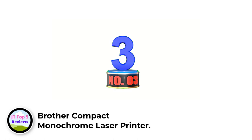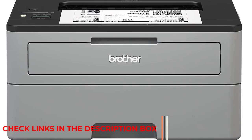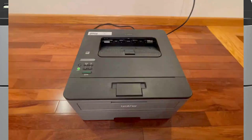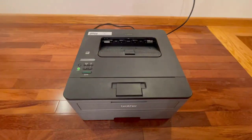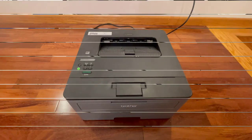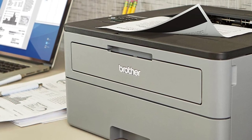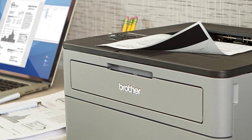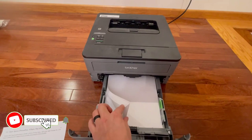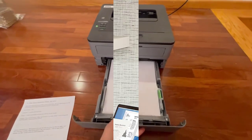Number 3: Brother Compact Monochrome Laser Printer. This home printer from Brother was one of the top-performing models in our tests and received perfect ratings across the board. Unlike the other printers on our list, this is a laser option that can better handle large print jobs without frequently replacing the cartridges. While laser printers can sometimes be more expensive than inkjet, this one comes at a more affordable cost. The speed was great — it printed really fast and the pictures came out great. Our tester was able to set it up in just 15 minutes, one of the fastest times among the 25 printers tested.